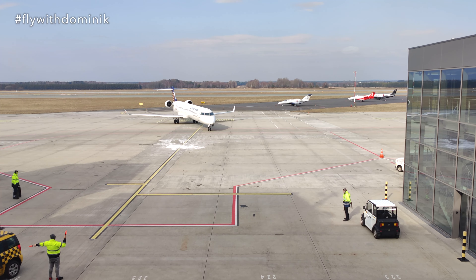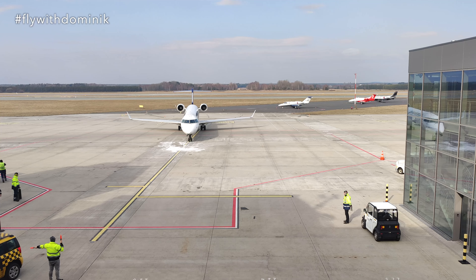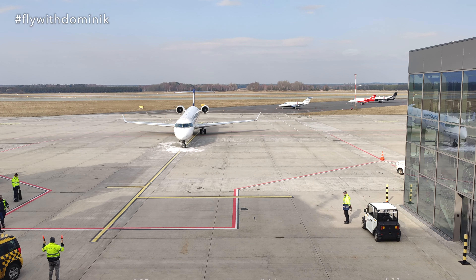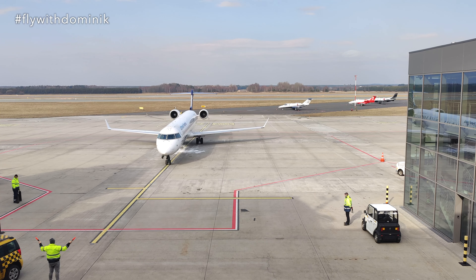Guess who forgot to drink his smoothie before the security control. The security control took a bit longer than expected, so I apparently missed the landing, but at least I can now see the final arrival of today's CRJ-900 aircraft. That's pretty cool as well.